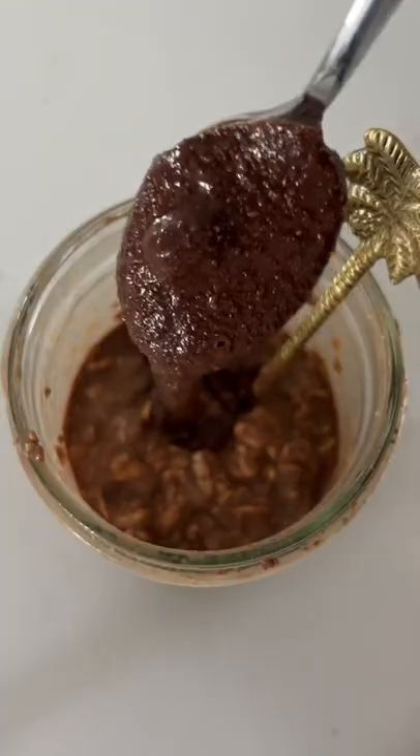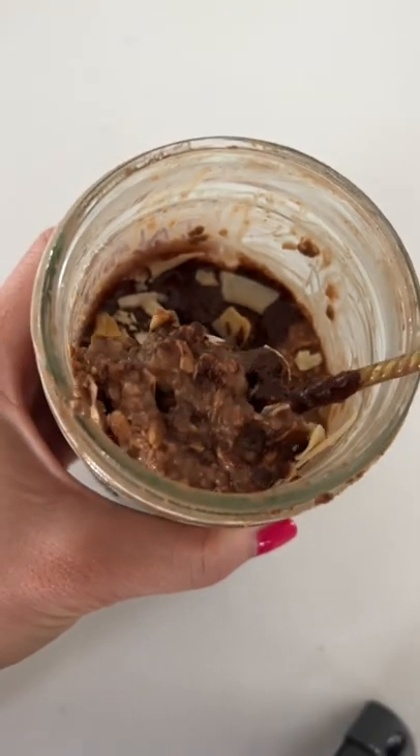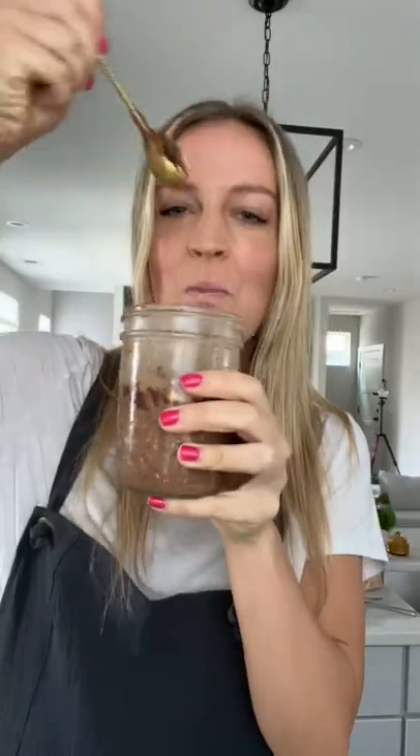I even threw in a splash of their cold brew for a little extra boost, and I'm telling you, this will be a morning staple in your house. Packed with protein to keep you full, and it tastes like dessert. Try it out and let me know what you think.